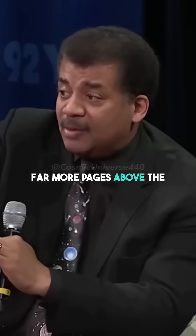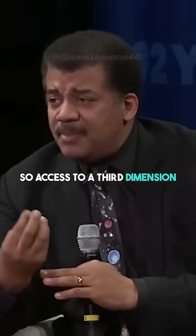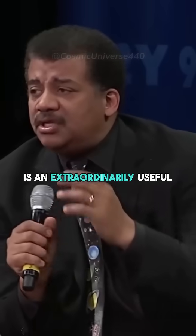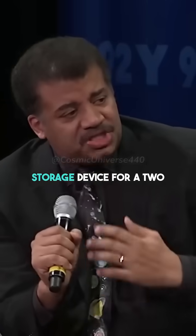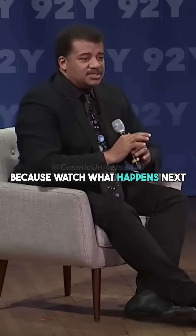You can put far more pages above the desk than on the desk. So access to a third dimension is an extraordinarily useful storage device for a two-dimensional creature — because watch what happens next.